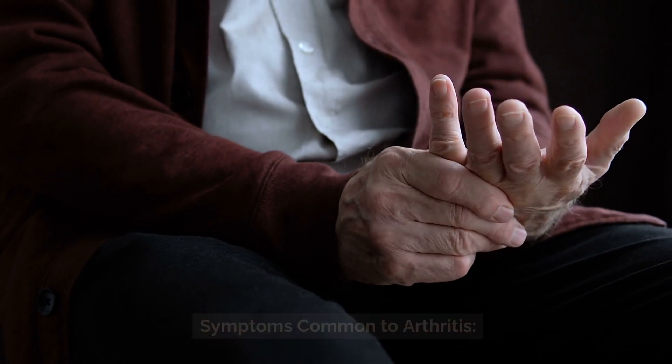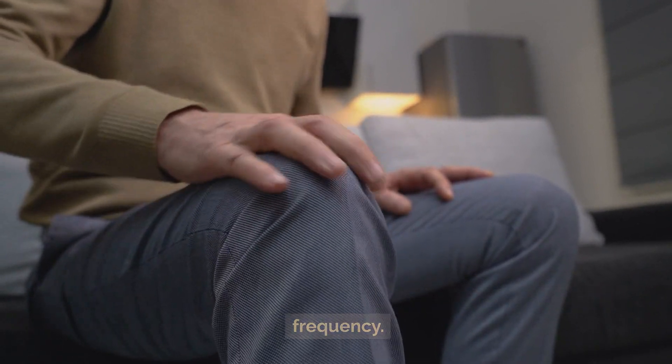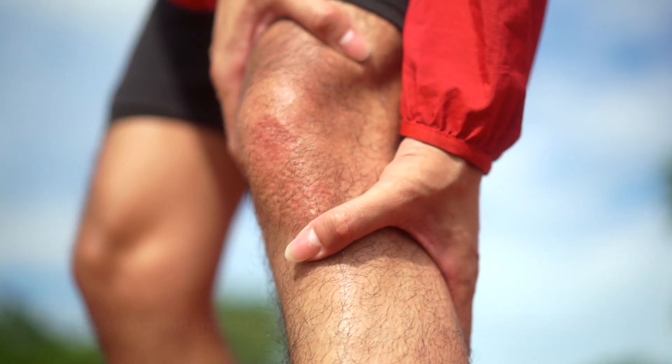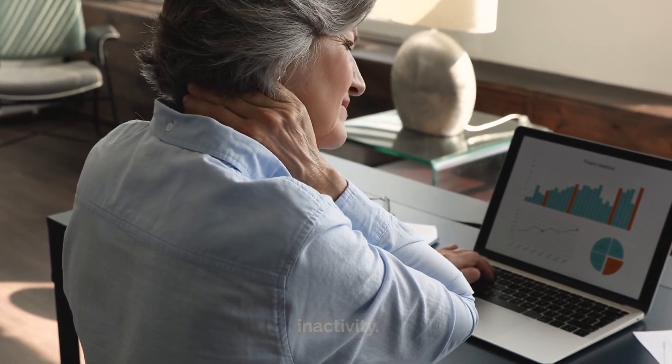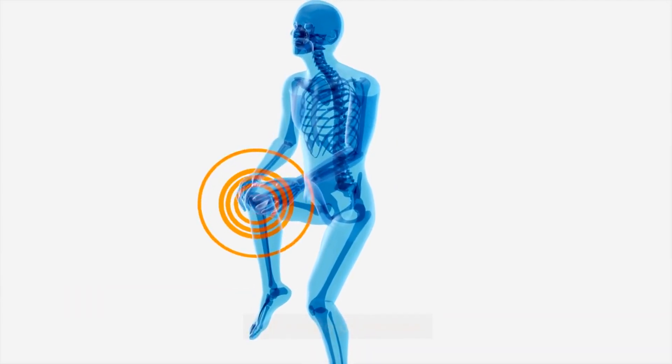Symptoms common to arthritis include: pain — joint pain is a common symptom varying in intensity and frequency; swelling — inflammation can cause the affected joint to swell; stiffness — reduced joint flexibility, especially after periods of inactivity; and reduced range of motion — difficulty in moving joints through their full range of motion.